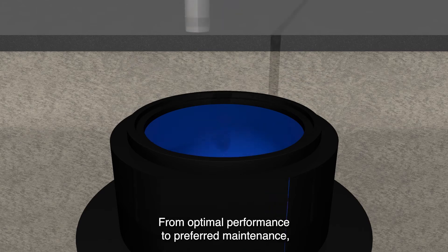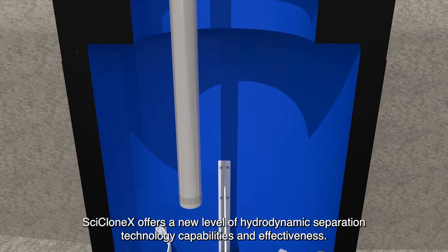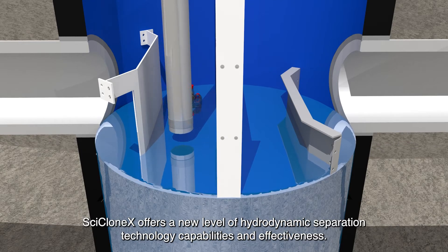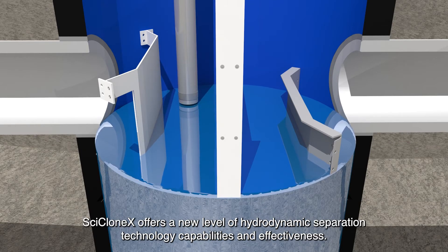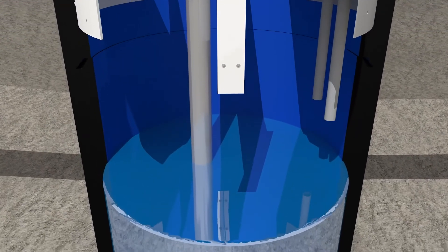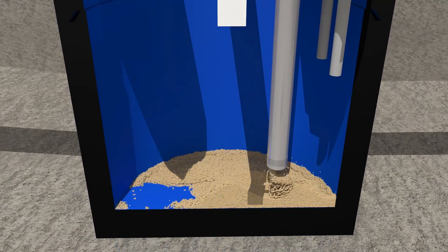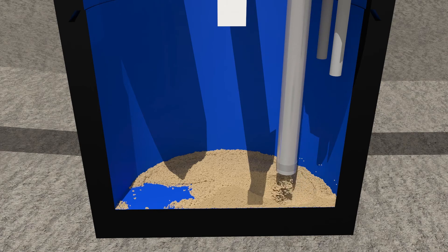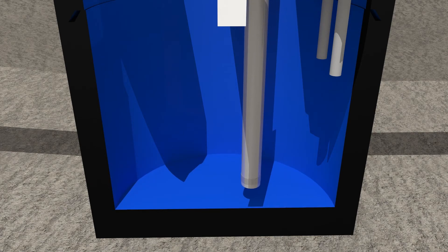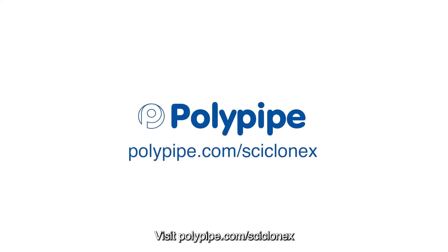From optimal performance to preferred maintenance, Cyclone X offers a new level of hydrodynamic separation technology capabilities and effectiveness. For more information, visit polypipe.com/cyclonex.